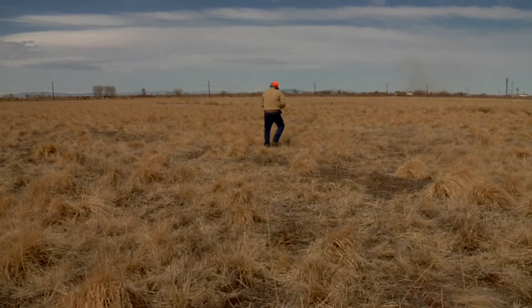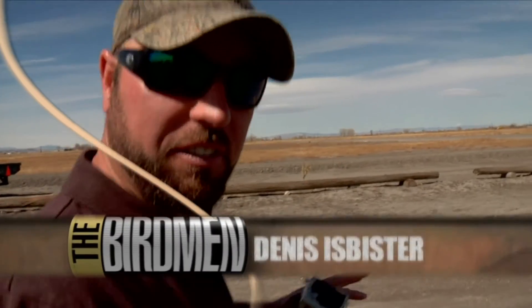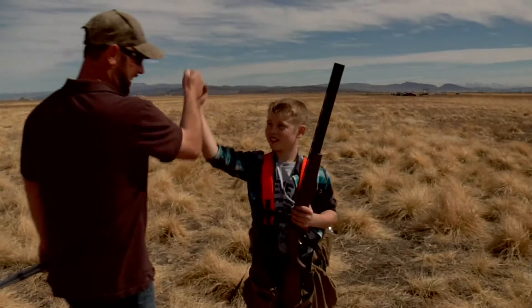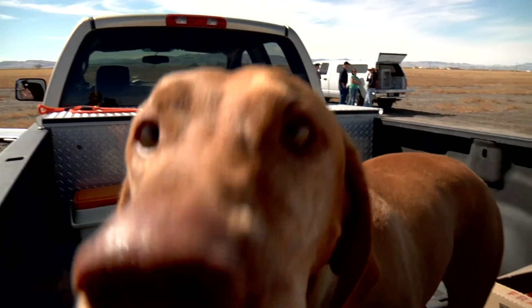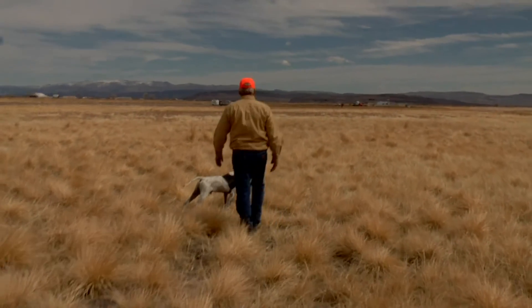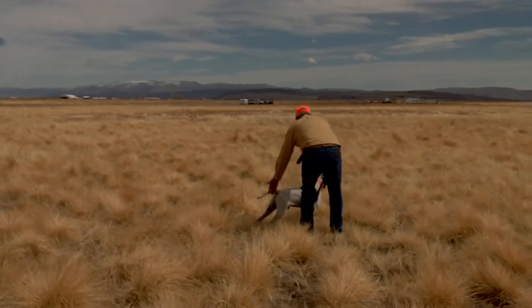We're at the Lahontan Valley Bird Dog Championship. They've set up a really nice display for us. We're going to get in behind a couple of kids — future fowlers — and show them how the dogs work. Hopefully we're going to start with a pointer, get a nice point on them, and show how they do this whole competition.